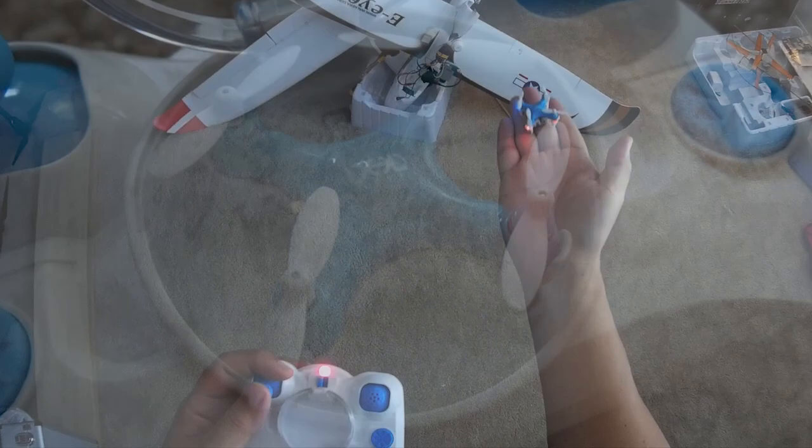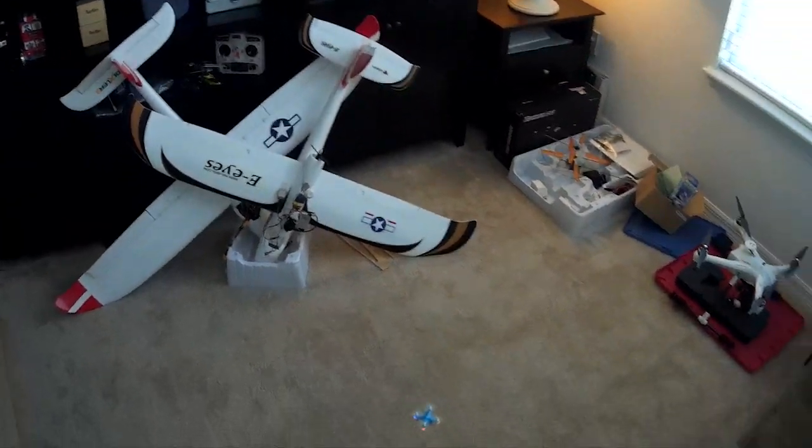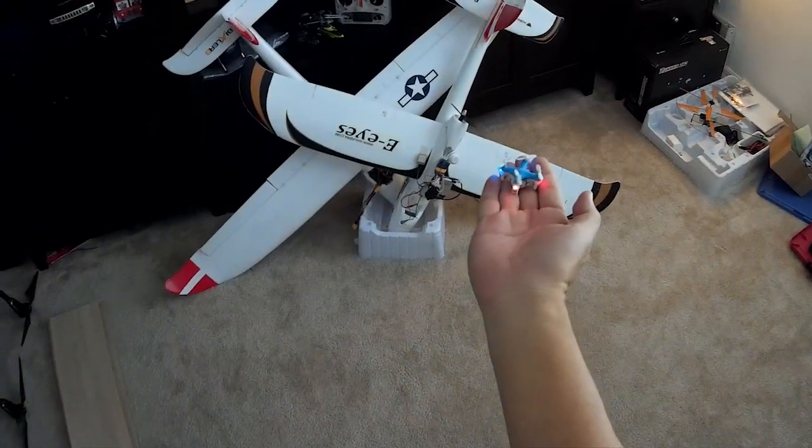With headless mode, beginners can just fly around regardless of quadcopter orientation. When you are finished, just park it in the clear case right on the radio transmitter.